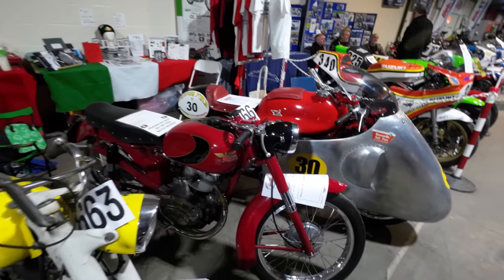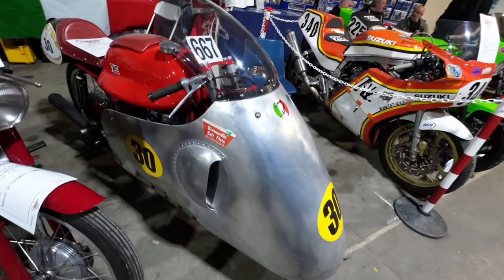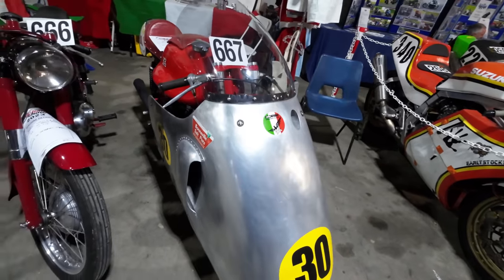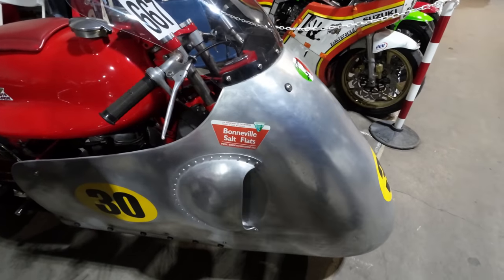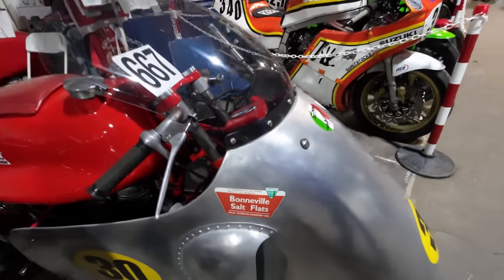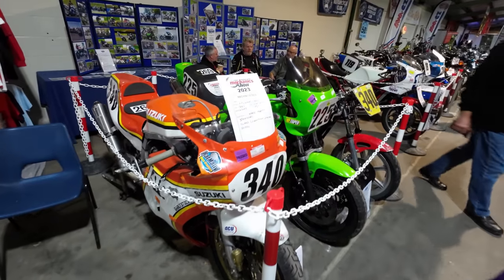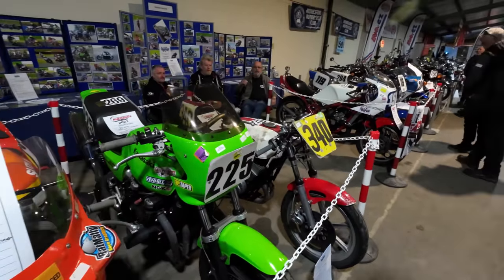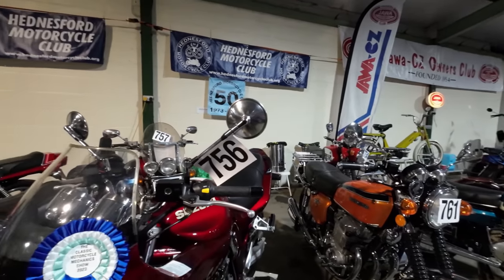Riders Club. Bonneville Salt Flats — has it actually been there? It's the sort of thing that might have been. We know somebody who's been to the Bonneville Salt Flats — he had a slight accident. Jerry, hope you're getting better.